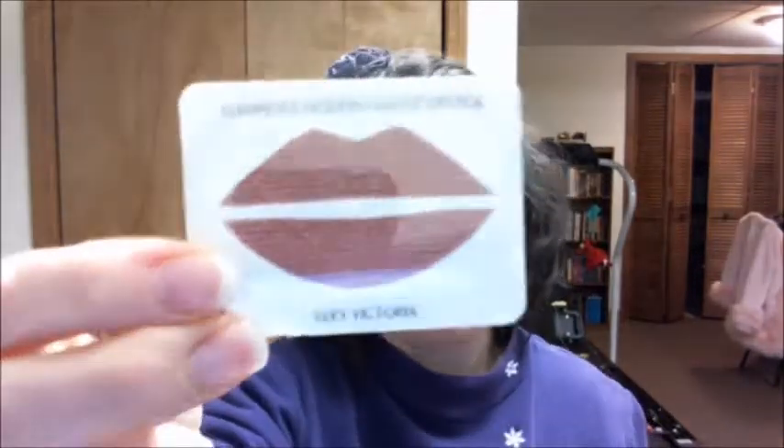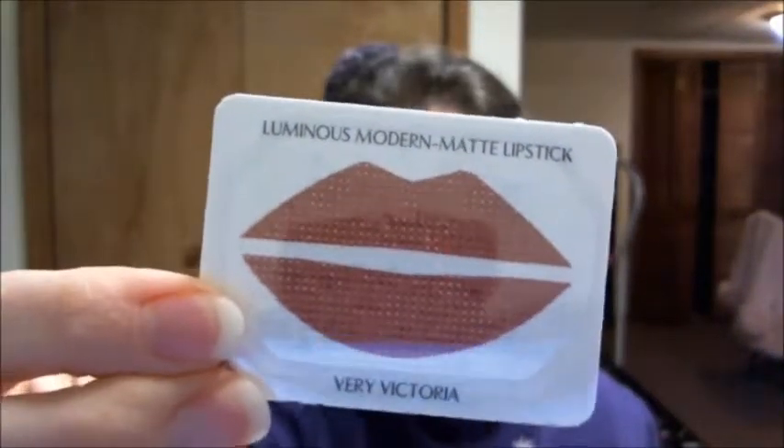This is a matte lipstick. I haven't tried it yet but I will. I have three different colors — this one's more like a mauve. It says 'Very Victoria.' And then I have a more pinky color and a more red color, so these are more neutral colors.